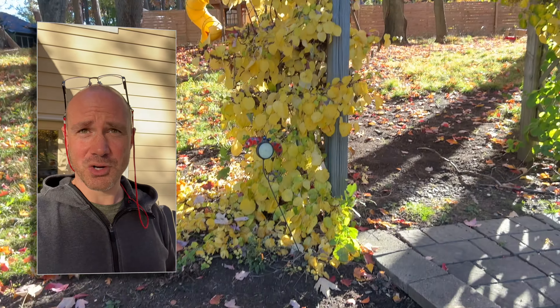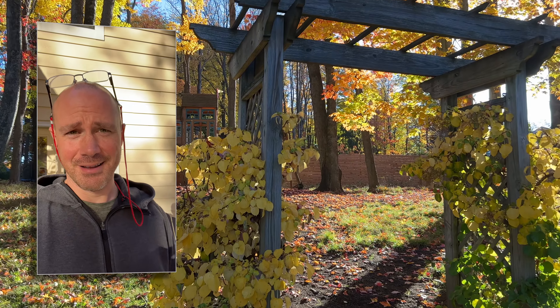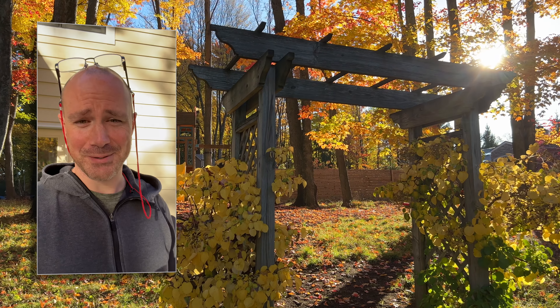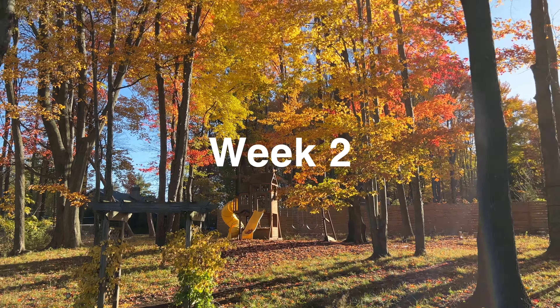You know what's not easy? Trying to get a sun flare with an iPhone. I guess it's not going to happen. Welcome to the week two vlog update.